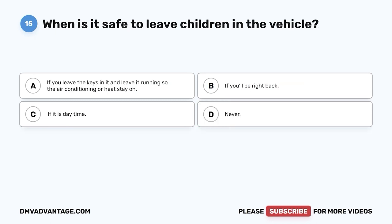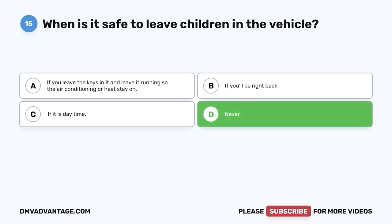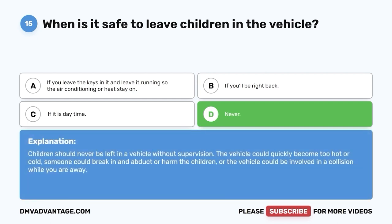Question fifteen. When is it safe to leave children in the vehicle? A. If you leave the keys in it and leave it running so the air conditioning or heat stays on. B. If you'll be right back. C. If it is daytime. D. Never. The correct answer is D — never. Children should never be left in a vehicle without supervision. The vehicle could quickly become too hot or cold, someone could break in and abduct or harm the children, or the vehicle could be involved in a collision while you are away.